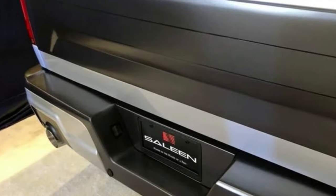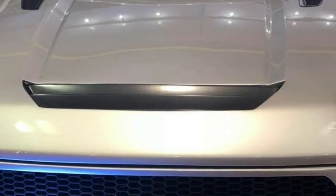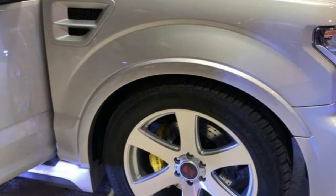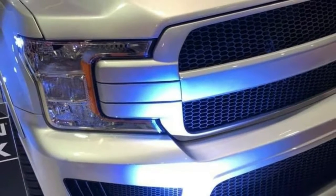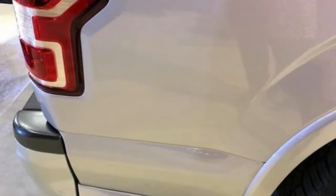Saline has unveiled its all-new supercharged Sport Truck with 700 horsepower at the Barrett-Jackson auction in Scottsdale, Arizona. Based on the Ford F-150, this Sport Truck builds on Saline's legacy of high-performance pickups, including the S331 and a supercharged Harley-Davidson F-150 that was released by Ford. Since the truck favors performance over off-roading, it features an aggressive front fascia.